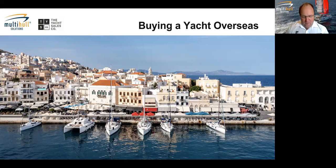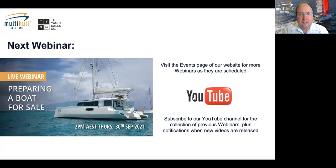We've got most people signed in now. As we always do, the next webinar we'll be hosting will be on the 30th of September — about four and a half weeks' time — and that's about preparing your boat for sale. We're having a brokerage focus in our webinars at the moment. You can find all our webinars from when we started in early 2020 on the Multi-Hull Solutions or Yacht Sales Co YouTube channels.